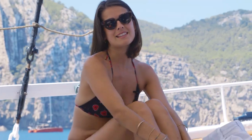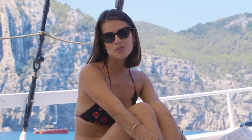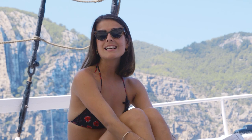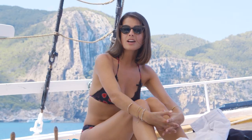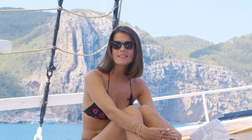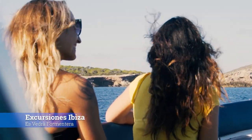Boat trips are very busy this year with many different options to discover the waters of Ibiza and Formentera. Ibiza Spotlight has all of the angles covered with many different boat options to choose from. Discover Formentera leaves from Ibiza town, while Espedra and Formentera crews leave from San Antonio.